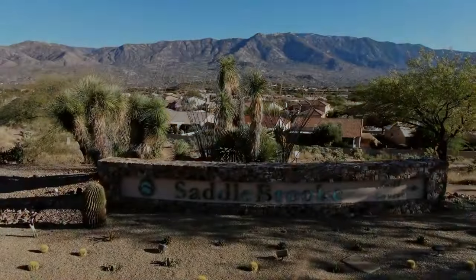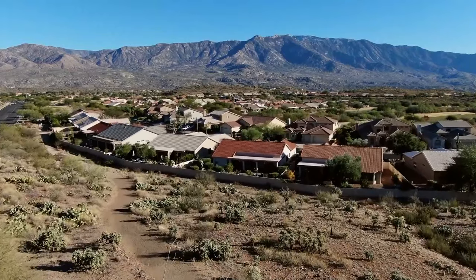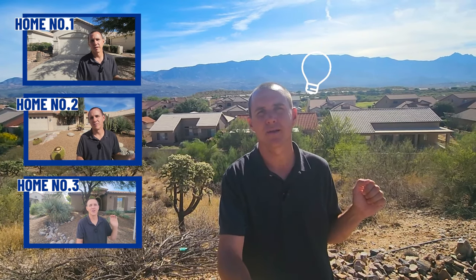So you're thinking about moving to Saddlebrook near Tucson, Arizona, but you're not sure where to start? Well, in this video, we're going to tell you a little bit about Saddlebrook and show you some homes in different neighborhoods at different price points so you can get an idea as to what might best fit your needs and your budget. And if you stick around to the end, we'll show you a couple of exciting things to do near Saddlebrook. Let's get started.